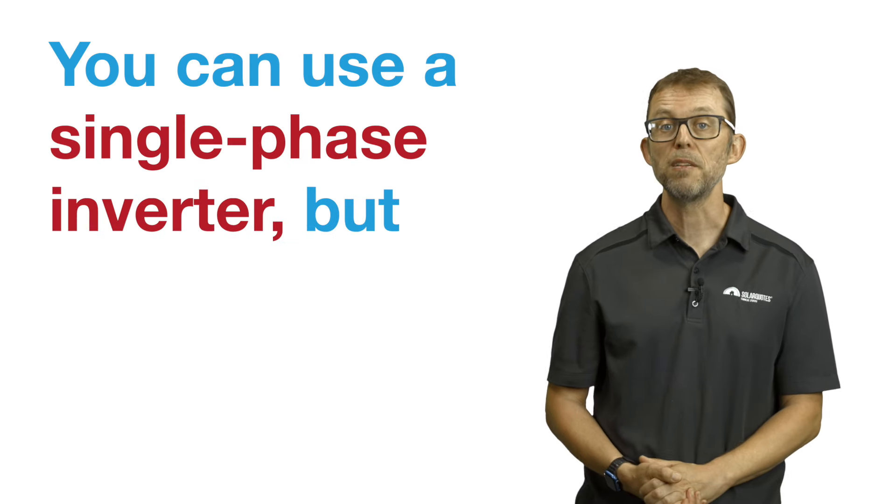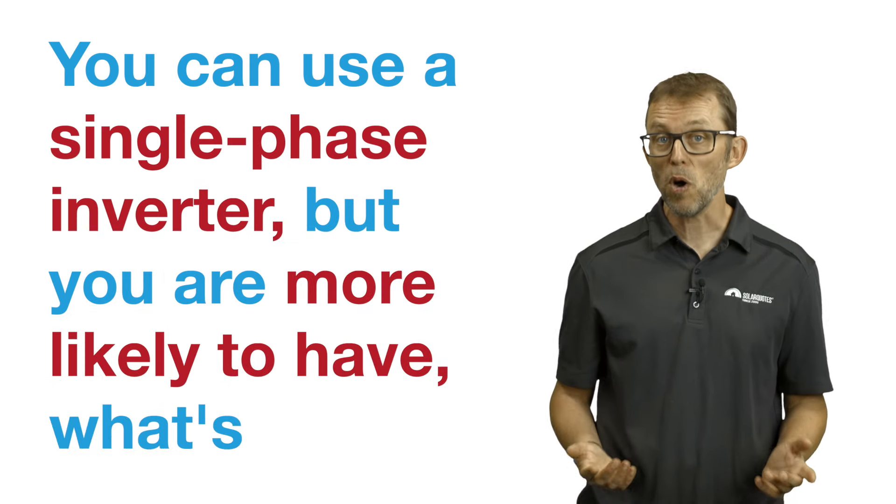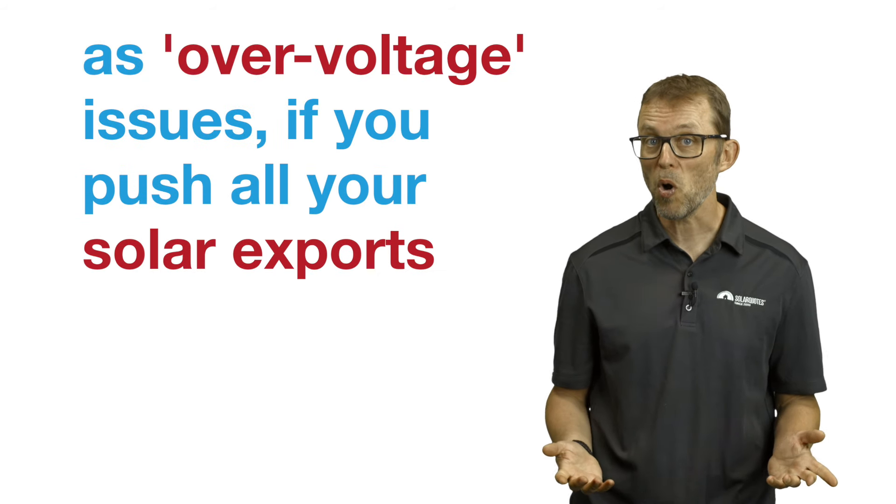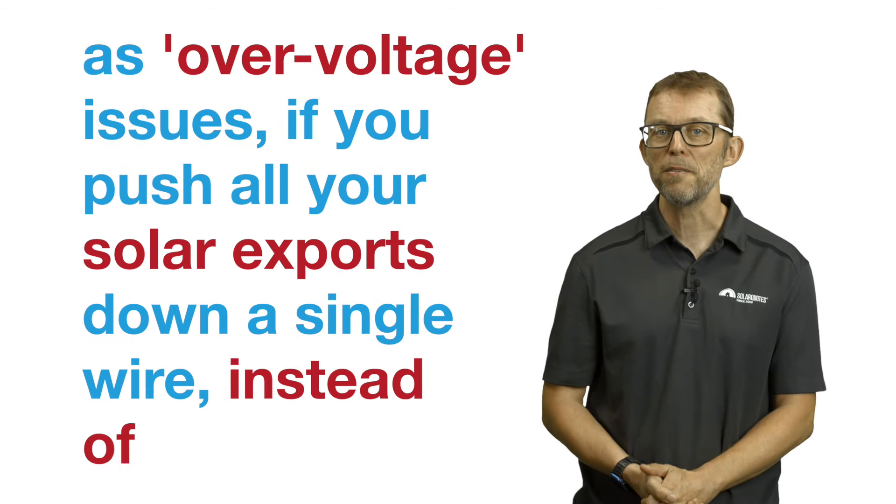If you have three-phase power to your home, I recommend using a three-phase inverter. You can use a single-phase inverter, but you are more likely to have what's known as over-voltage issues if you push all your solar exports down a single wire instead of three. So I'm a big fan of three-phase inverters for three-phase homes.